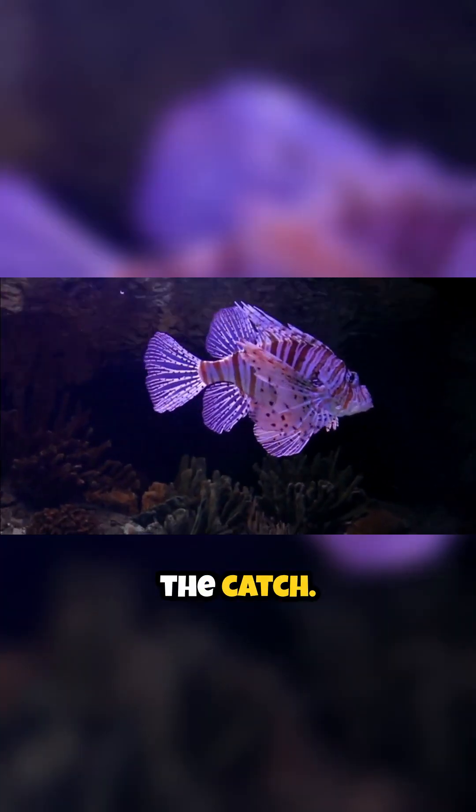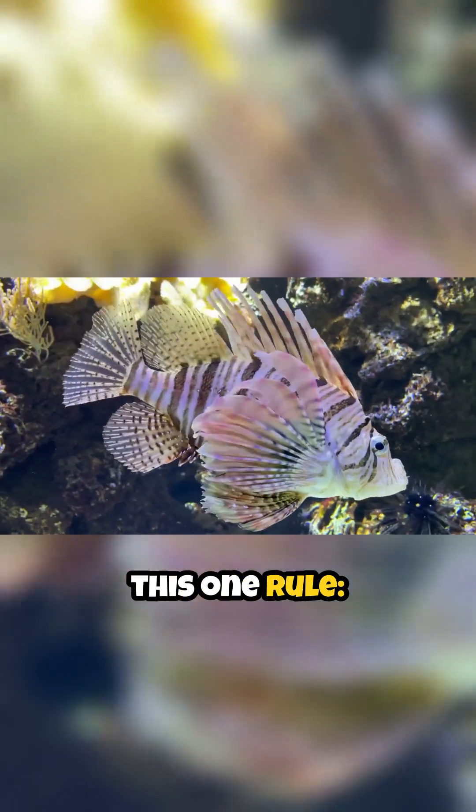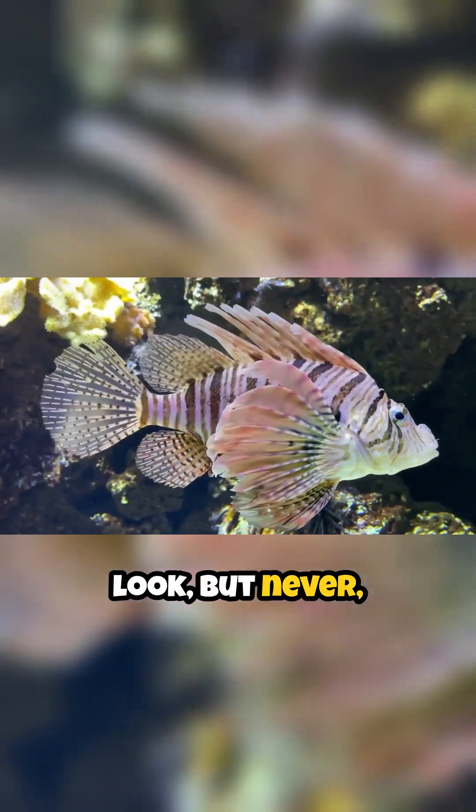But here's the catch. If you're ever lucky enough to see one of these, remember this one rule: look, but never, ever touch.